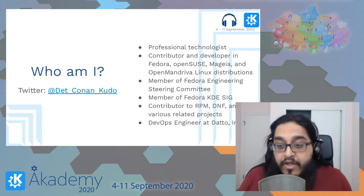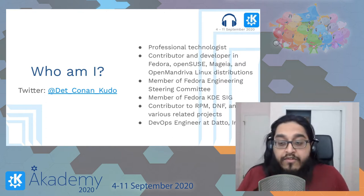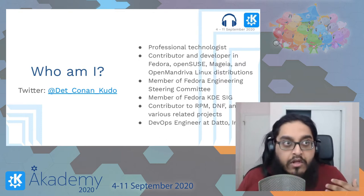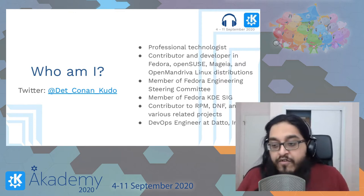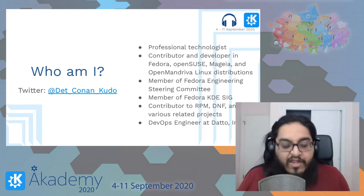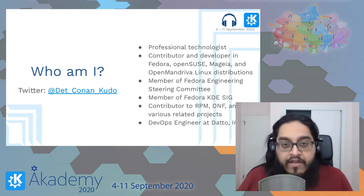I'm a contributor and developer in Fedora, Mageia, openSUSE, and OpenMandriva Linux distributions. I'm a member of the Fedora Engineering Steering Committee, which is the committee that essentially serves as the final arbiter of all major technical changes in Fedora releases. I'm obviously also a member of the Fedora KDE SIG, and a contributor to package management software — specifically RPM, DNF, and related projects.